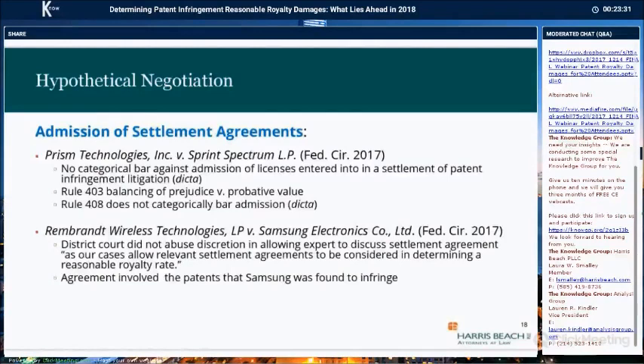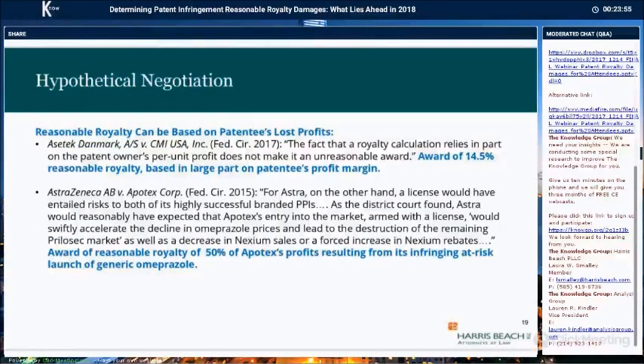The Federal Circuit also addressed the admission of settlement agreements in the Rembrandt Wireless case. The Federal Circuit held that the district court did not abuse its discretion in allowing the expert to discuss a settlement agreement because it was relevant. The Federal Circuit reiterated that relevant settlement agreements can be considered in determining a reasonable royalty rate.